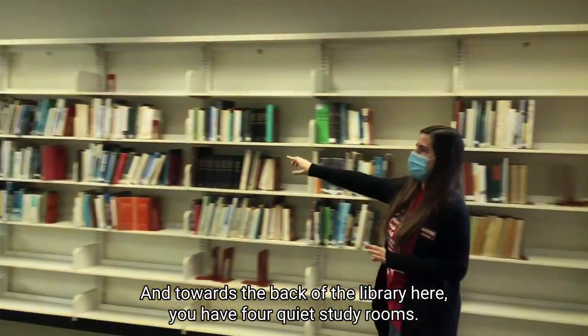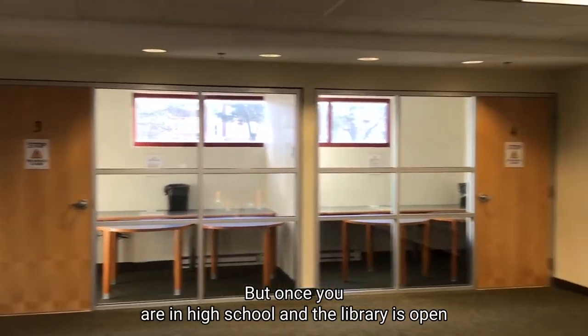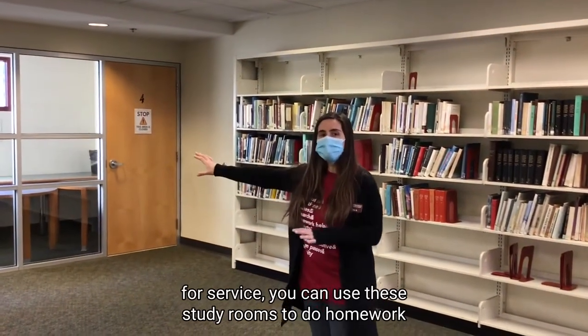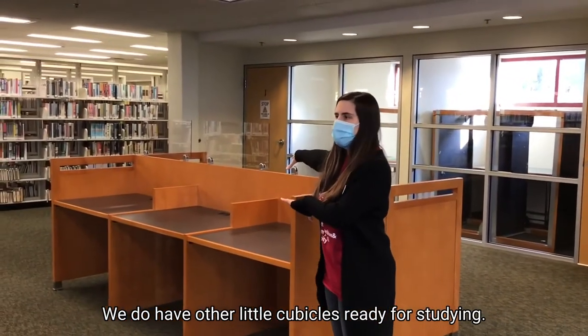Towards the back of the library here, we have four quiet study rooms. They do look a little bit different now since we are not currently open, but once you are in high school and the library is open for service, you can use these study rooms to do homework and study after school. We also have other little cubicles ready for studying.